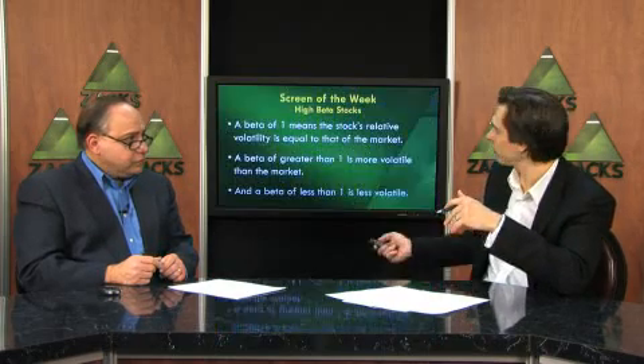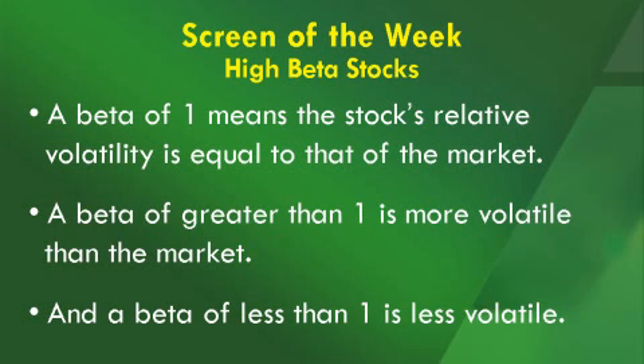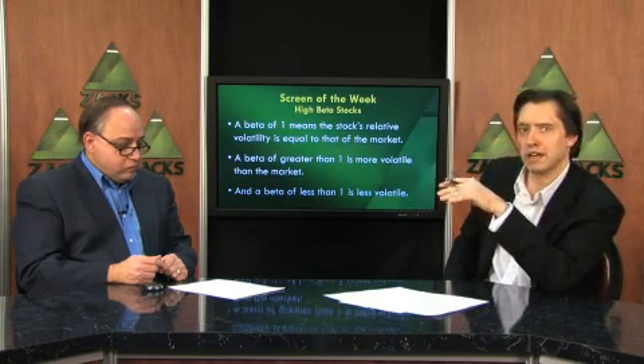If you have a beta of 1, that means the stock's relative volatility is equal to that of the market. If you have a beta greater than 1, that means the stock's volatility is greater than the market. If you have a beta less than 1, that means the stock's volatility is less than the market. So if you had a beta of 1.5, that means the stock should move 1.5 times, or 50% more than the market.